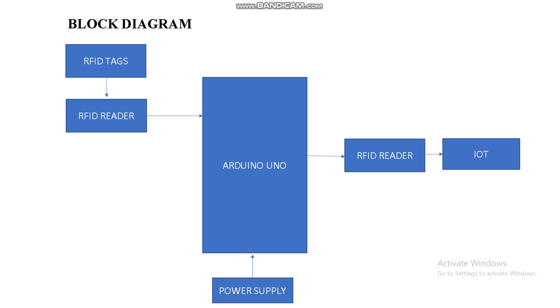This is our block diagram. When an RFID tag is met with the RFID reader, the unique ID is captured, validated, and then sent to the Arduino. If it is valid, the RFID reader and the IoT page will be enabled to access the data.